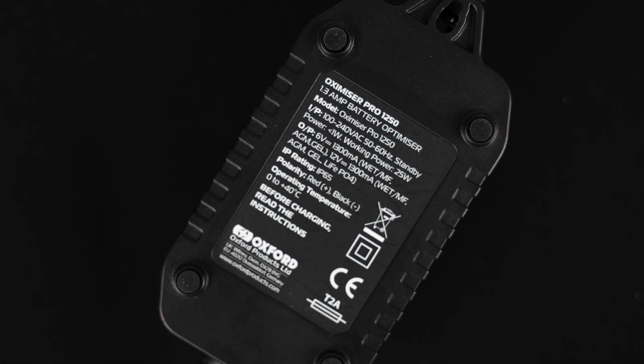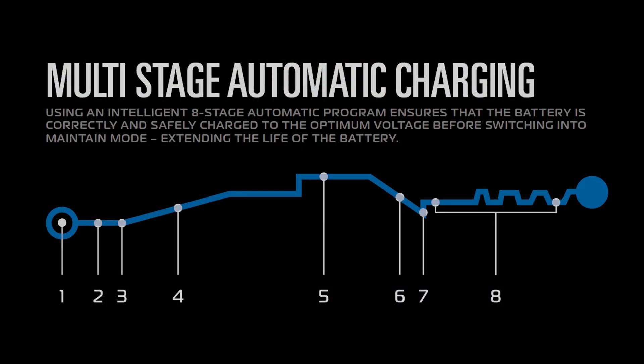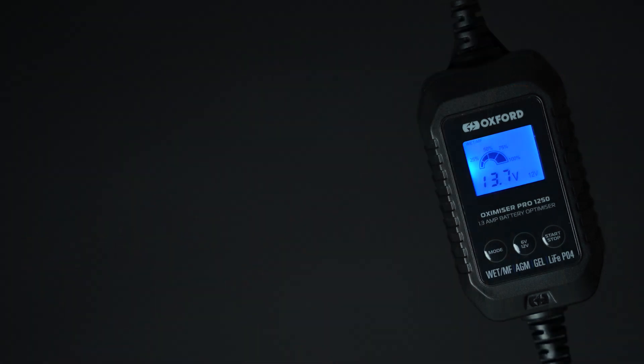To cap it all off, the Oxamizer has multiple built-in safety systems to give you complete peace of mind when attached permanently. The Oxamizer uses an eight-stage automatic program — the 900 uses seven, and we'll come on to that a bit later. This ensures that the battery is correctly and safely charged to the optimum voltage before switching into maintain mode.